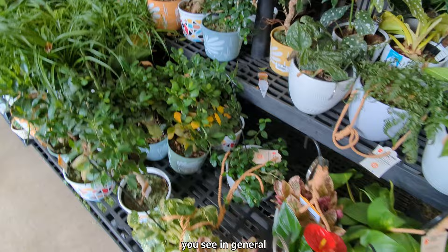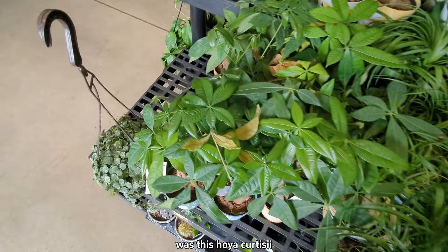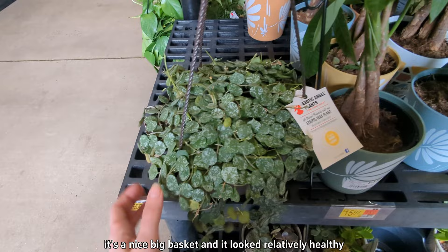The only thing that really stood out to me was this Hoya Curtisii. If I didn't already have one I probably would have picked it up — it was a nice big basket and it looked relatively healthy.